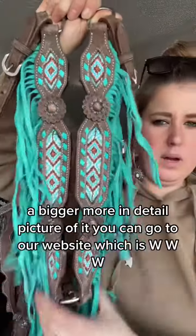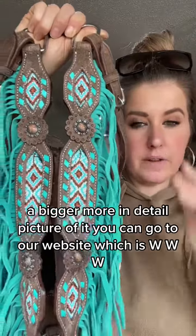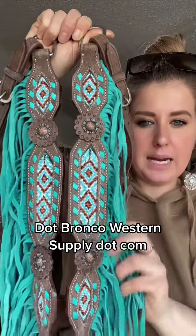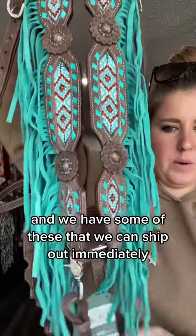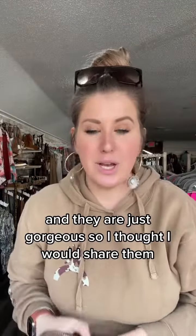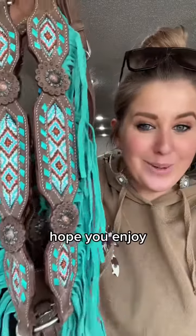If you want to see a bigger, more detailed picture of it, you can go to our website, which is www.broncowesternsupply.com. We have some of these that we can ship out immediately and they're just gorgeous. So I thought I would share them — hope you enjoy.